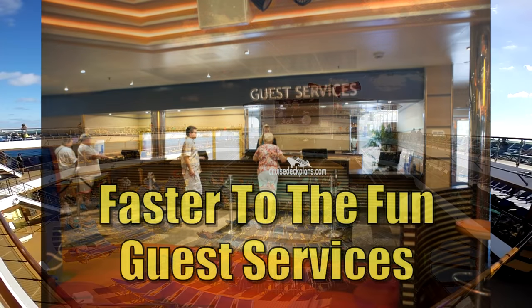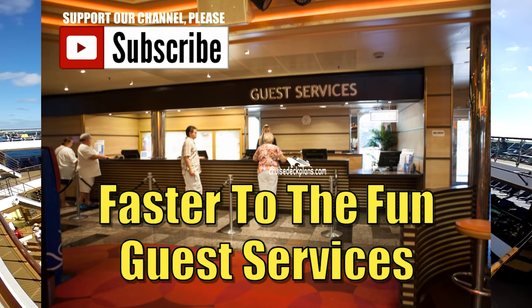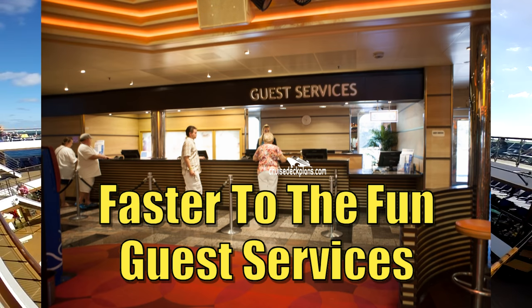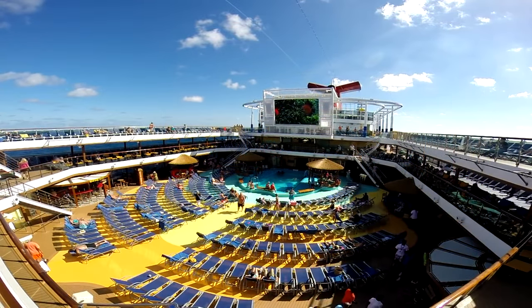One of the best benefits of Faster to the Fun is a special telephone number and a dedicated line to contact guest services on board. On embarkation and disembarkation days, the regular guest services line can be huge. With Faster to the Fun, you'll have a much shorter dedicated line — typically only two or three people — plus a special phone number for much faster access to guest services. That benefit alone is worth the price.